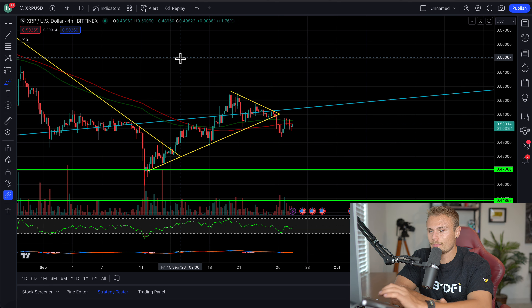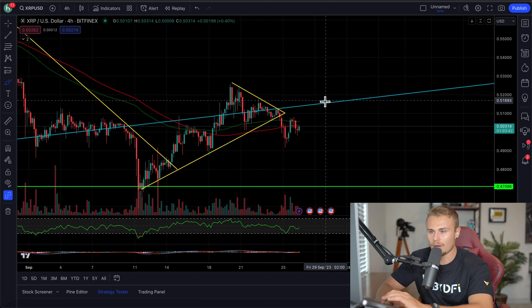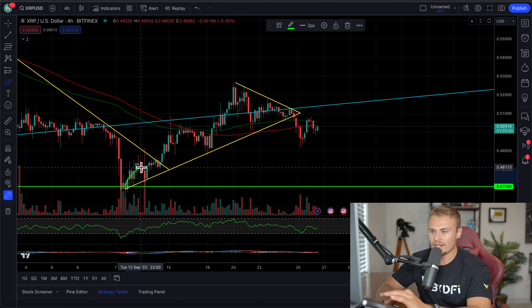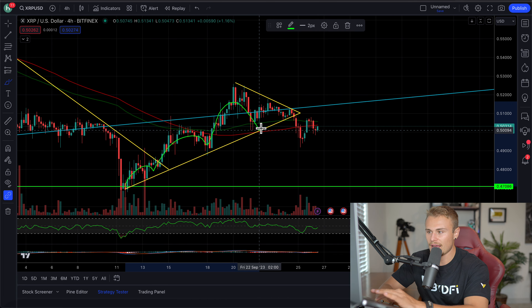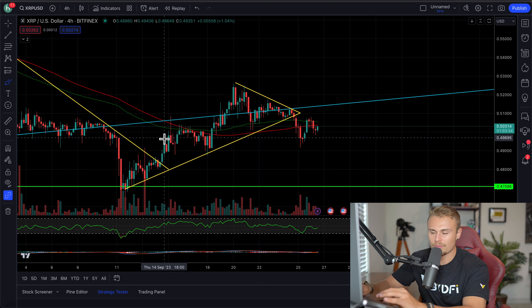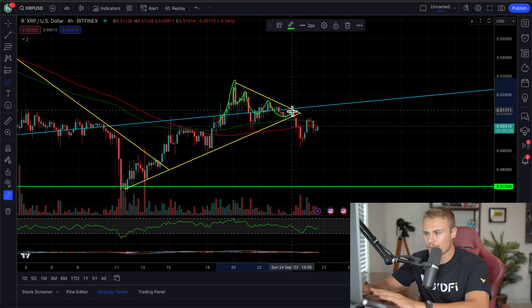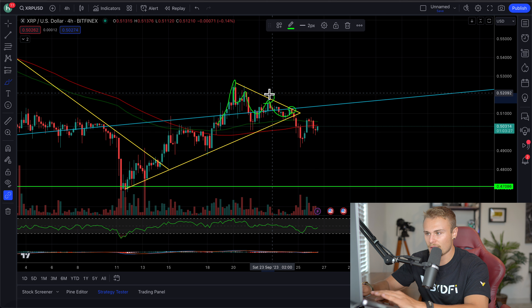In regards to XRP, we were actually watching on the four-hour chart the short-term technical indicators. On the price graph, we noticed some sort of symmetrical triangle — there's definitely a higher-low, lower-high pattern forming here, where each time prices went up, it was higher than the last, and each time we went down it was lower than the last. So each time we tried to head up to the high, we were lower than the previous high. You can see here the formation that was forming.